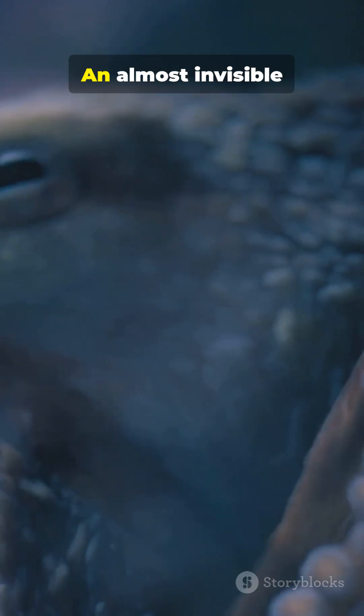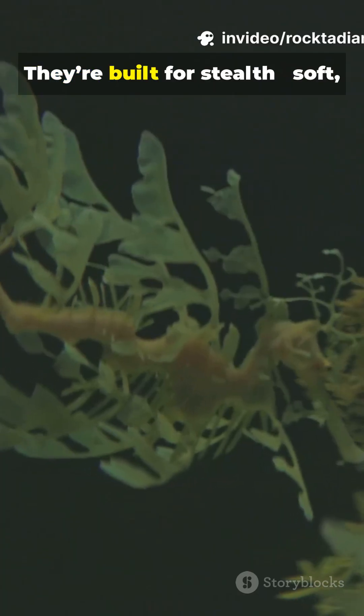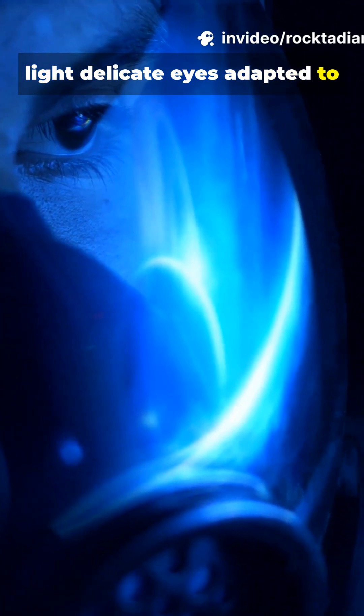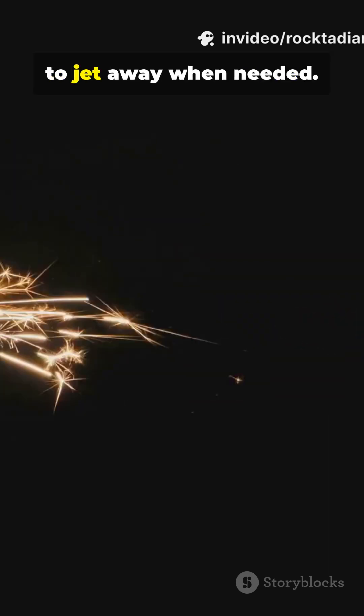The result? An almost invisible silhouette against the water column. They're built for stealth — soft, clear tissues that refract light, delicate eyes adapted to low-light, and lightning reflexes to jet away when needed.